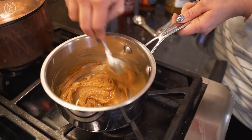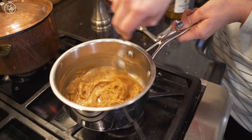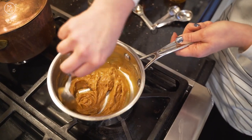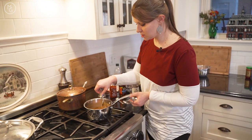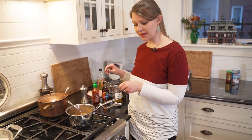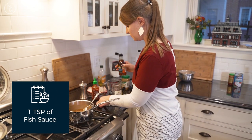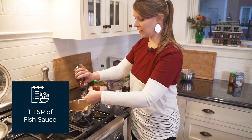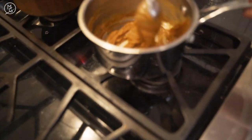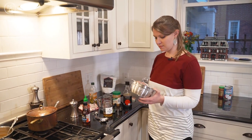It looks like it won't come together but then it all does. After tasting, it's good! We'll set some aside for the vegan version, then add a teaspoon of fish sauce to the other portion for another layer of flavor. You really can't mess it up — if it gets too thick, just add more water. We've already made some chicken to dip in that, which we'll heat up for later.